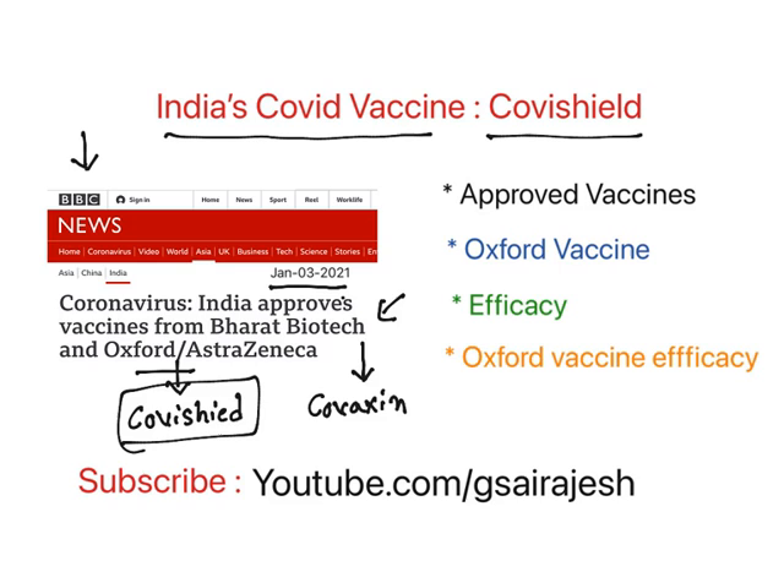In this video, we are going to see what all the approved vaccines till now to treat COVID-19, how the Oxford vaccine acts, what efficacy means, and the Oxford vaccine efficacy. This is my channel where you find videos for pharma, medicine and physiotherapy students, and I will be updating current technology videos like these.